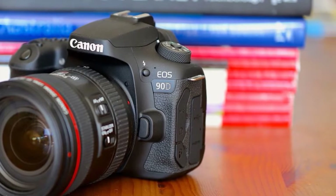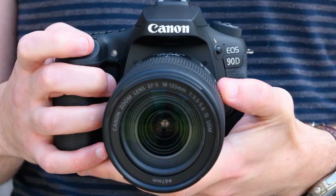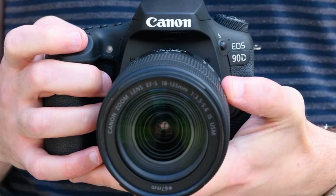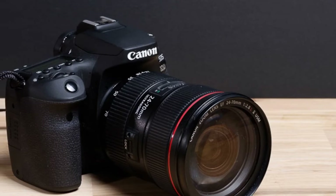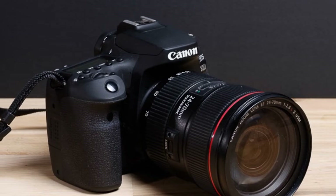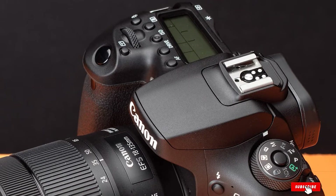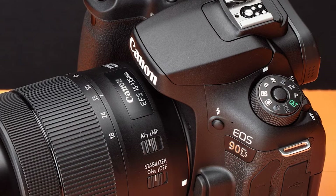The 90D has a 3-inch 1.04M dot LCD screen that fully articulates and is touch-enabled. You can navigate all the menus, including the Q menu, by touch. There are several available ports, including the mic input, remote cable, USB 2.0, HDMI, and headphone input. The EOS 90D is estimated at 1,300 shots when shooting through the viewfinder and 450 shots when shooting in live view.